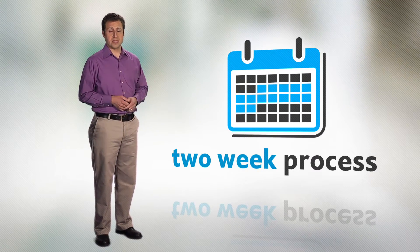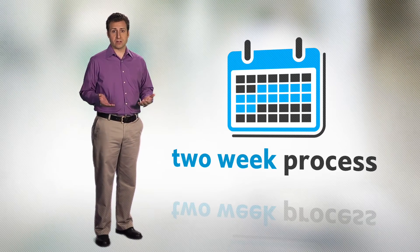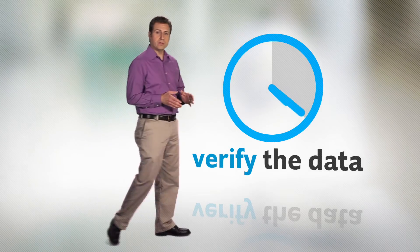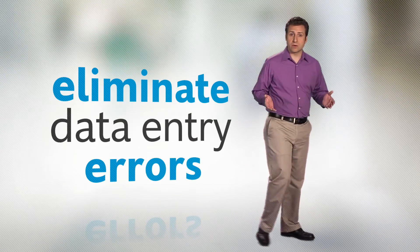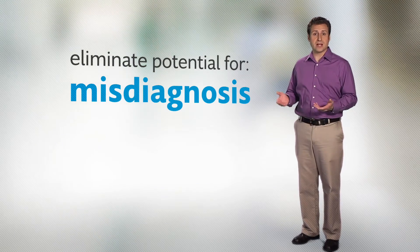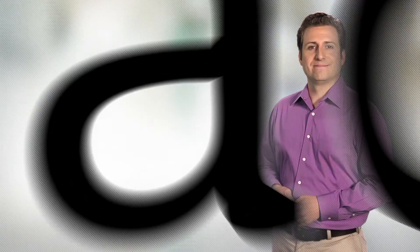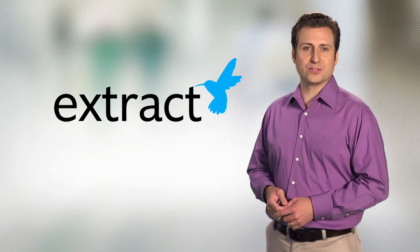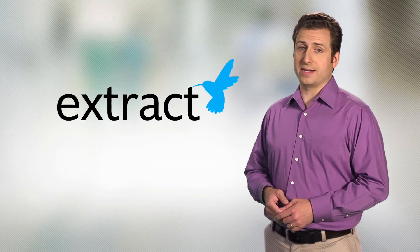Fast and accurate. By eliminating manual data entry, what was a two-week process can now happen in the time it currently takes you to verify the data you're manually entering. And with only verification to do, you can focus on eliminating data entry errors and the potential for misdiagnosis and improper treatment. Thanks to XTRACT, you can provide a more complete and accurate patient story and deliver higher quality care. And nothing is more important.